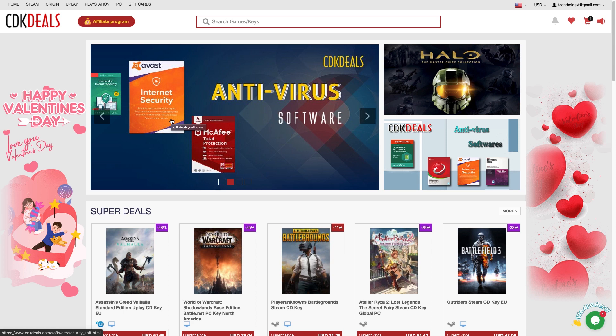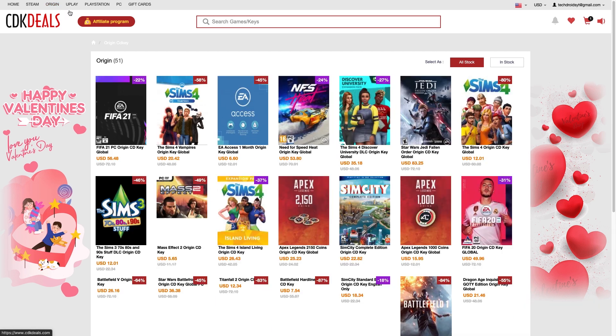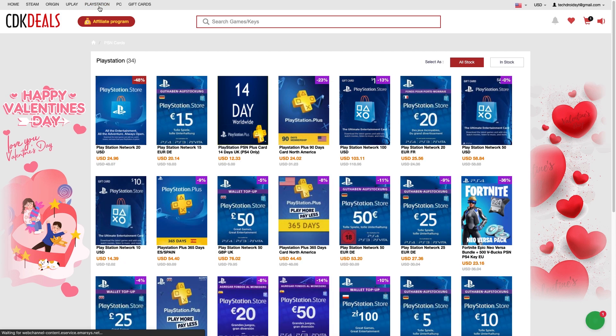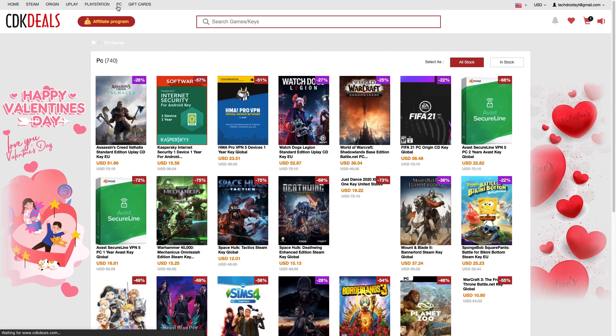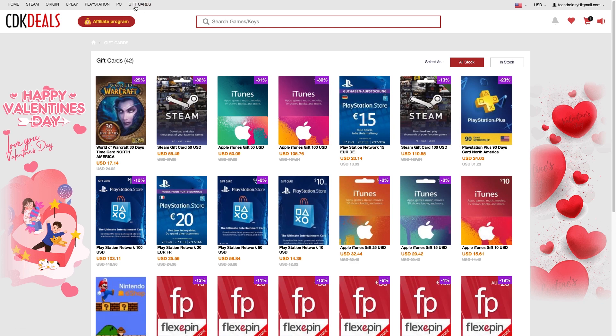To get started, just click the first link in the description below and it'll bring you to CDK Deals. Once you're on their site, make an account and sign up to purchase the keys. You can see they don't only have Microsoft keys — they also sell Steam game codes, original games, PlayStation games, gift cards, subscriptions, and a lot of PC game licenses. That's a quick rundown of their site.